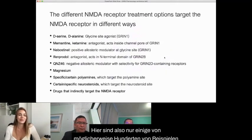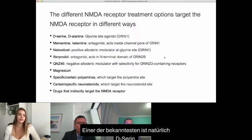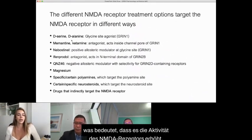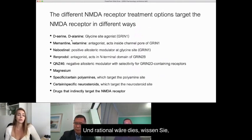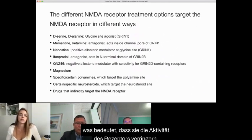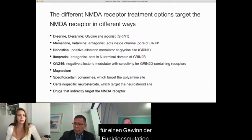Here are just a few of possibly hundreds of examples of potential NMDA receptor-targeting therapeutic treatments for Grin disorders. One of the more famous ones is D-serine, which is an agonist of the Grin1 subunit, meaning it increases activity of the NMDA receptor — something clinicians might consider for a loss-of-function mutation. Then there are memantine and ketamine, which are antagonists — they decrease the activity of the receptor — something clinicians might consider for a gain-of-function mutation.